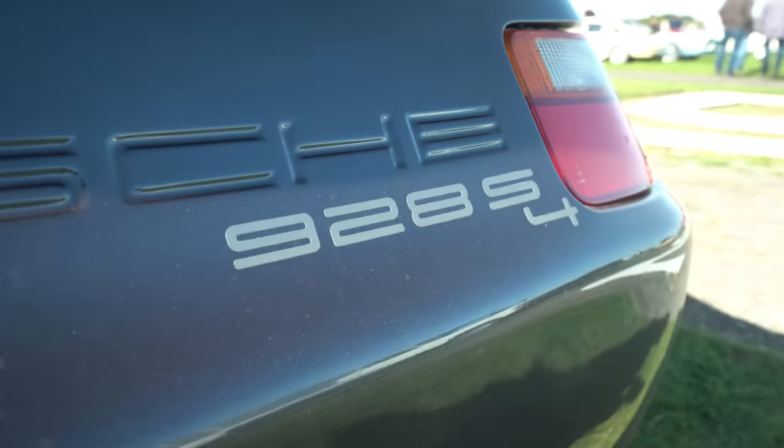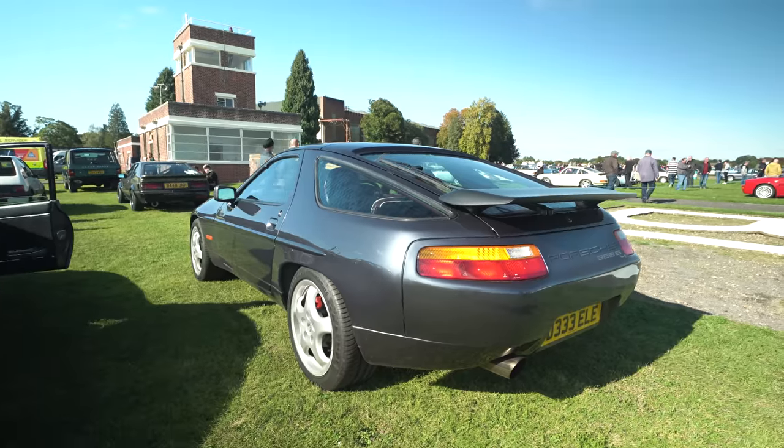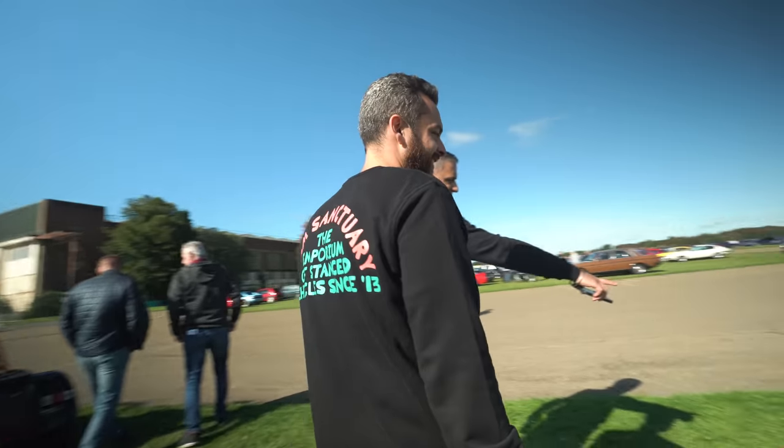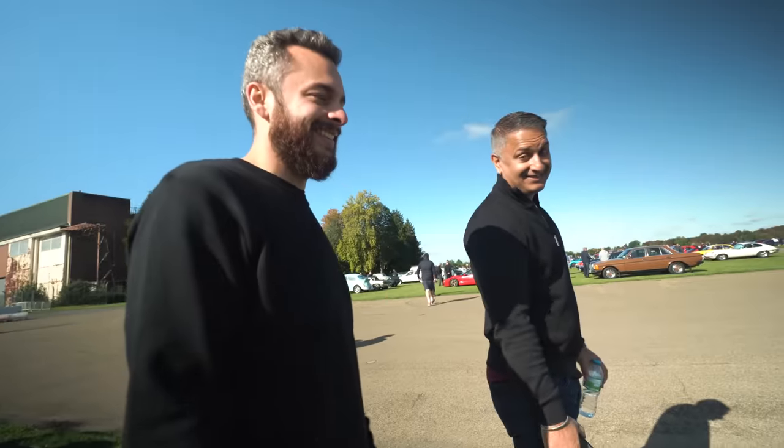It's just caught my eye — a 928S Porsche. I think they aged really, really well. I can see myself in one of these. The way the 2000 Turbo is in reverse — you see it coming in your mirror. Get out of the way to Turbo.